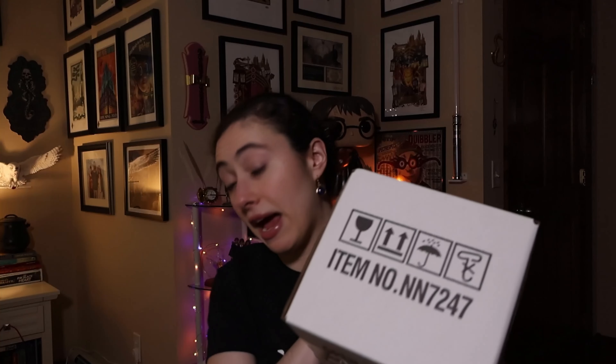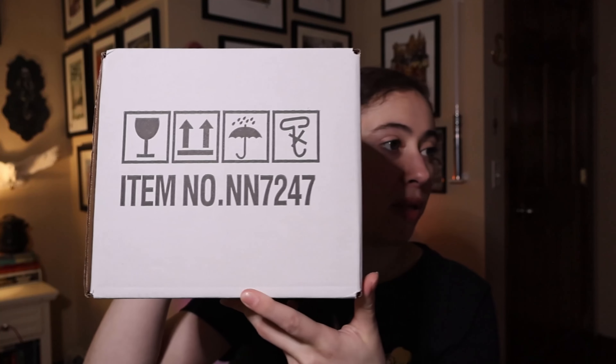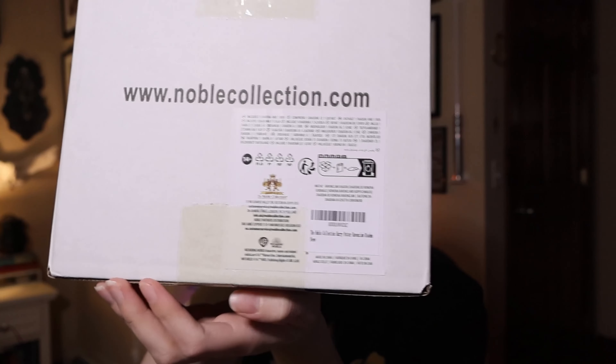Alright, here is the box inside an actual Amazon box — it was not just shipped loose, thankfully. They always indicate which way is up, and the product number NN7247 is on here. There is product information on the side, and this one has a copyright of 2024, so it'll be interesting to see if the copyright on the actual item is 2024 as well.